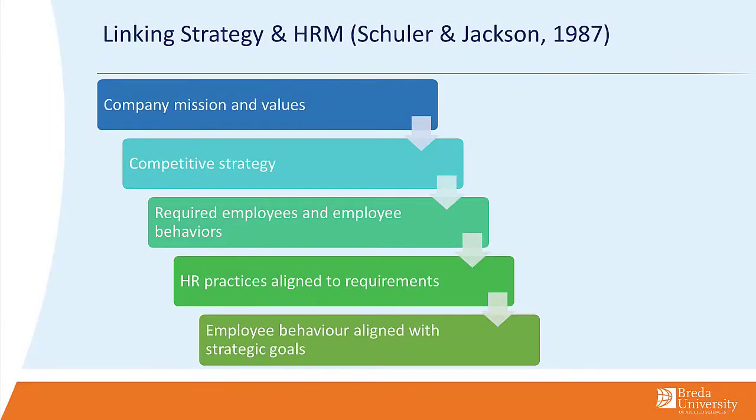Welcome to this fourth and final video on HR in operations. This final video touches briefly upon strategic human resource management, meaning we're going to take a look at how we can actually ensure that our HR practices result in operational success, which in turn would result in enhanced competitive advantage.